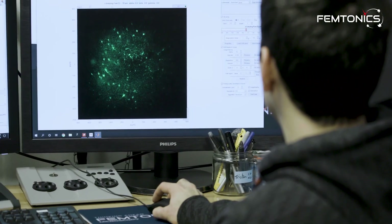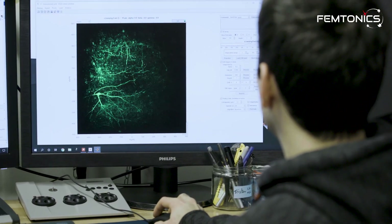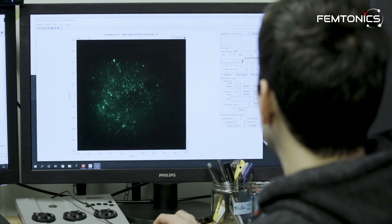The Losonci lab's goal is to establish links between the organization of neural networks and the behaviors they generate. But I will let him do the talking about the exciting research they are performing in their lab on a day-to-day basis. Welcome, Dr. Losonci. Thanks for joining us today. Thank you for the opportunity to answer the questions and tell you about our research.